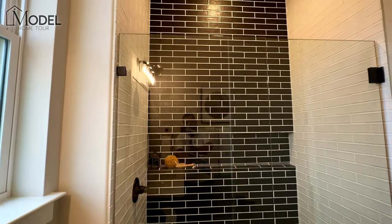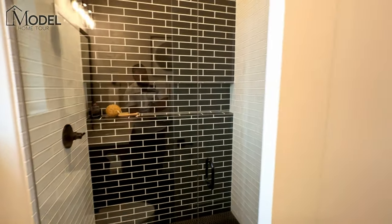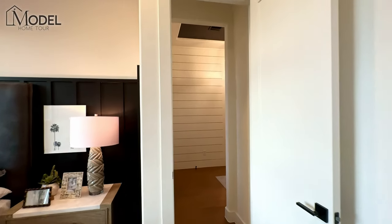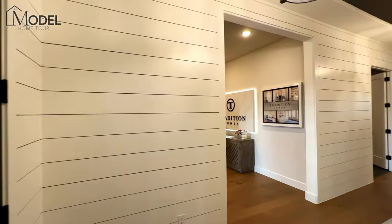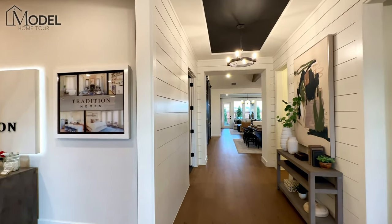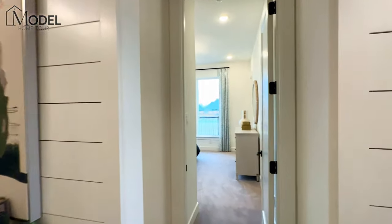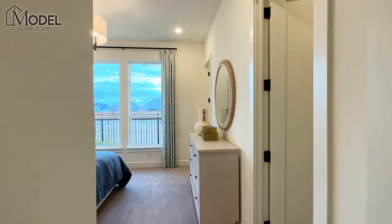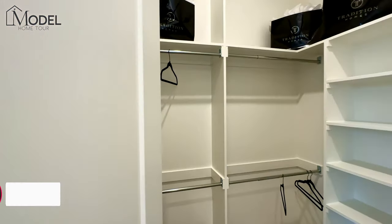Here we have a full stand-up shower — I like the two-tone with the black and white. Here's that bedroom and we'll head back in. They have beautiful shiplap accent walls. Over to the left is the three-car garage entrance. We have our second of the three bedrooms up front, and this one also has a full ensuite with bath. I'll show you another walk-in closet.